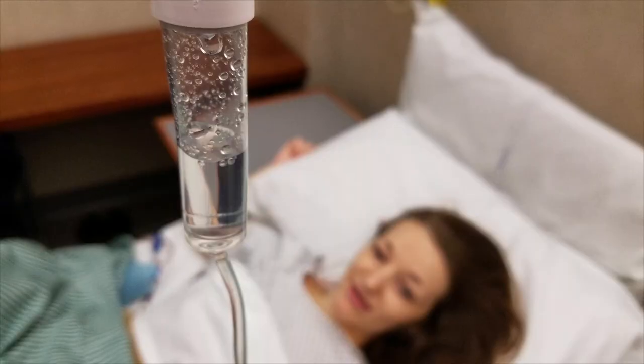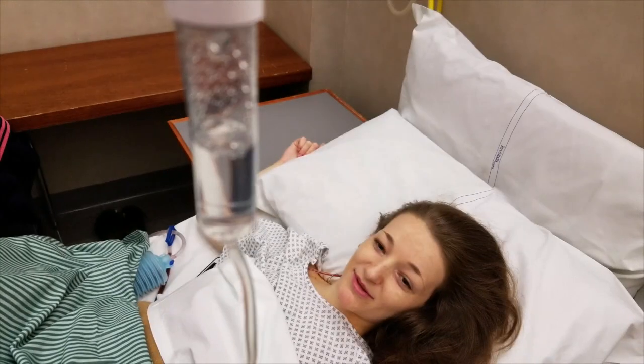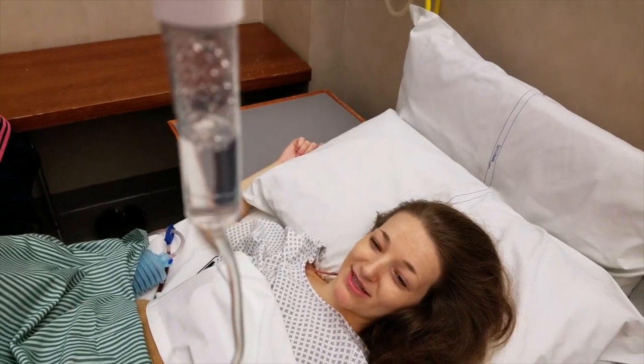Hi, my name is Suzy. Welcome to my channel. In October 2017, I got my third surgery for a relapse of pleomorphic adenoma. It's a benign tumor, but if left untreated, it might actually develop into a malignancy.